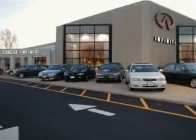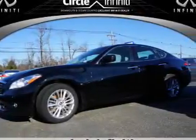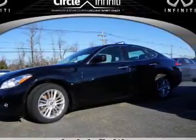Thank you for visiting Circle Infinity, where customer service means making your car buying experience as easy and enjoyable as possible. Presenting the 2012 Infiniti M37.